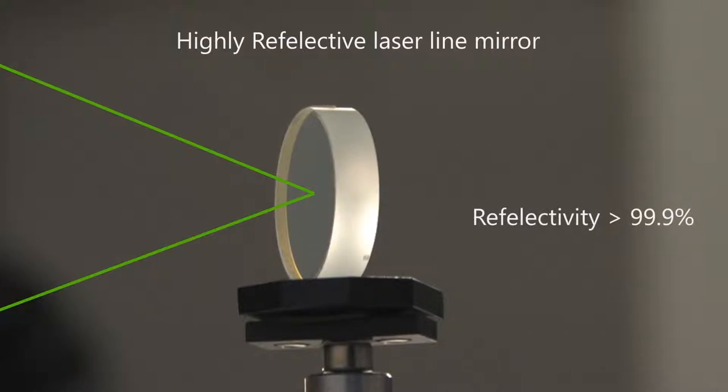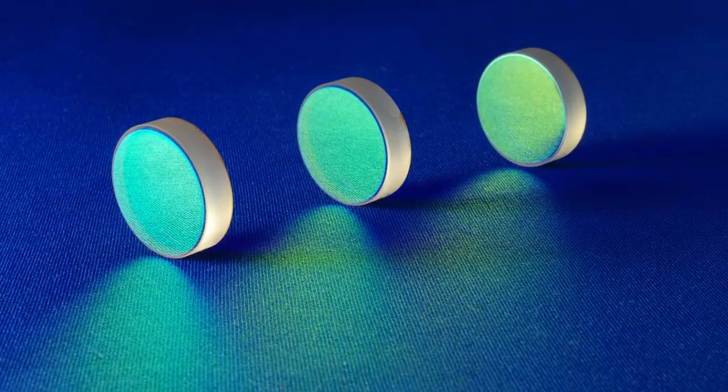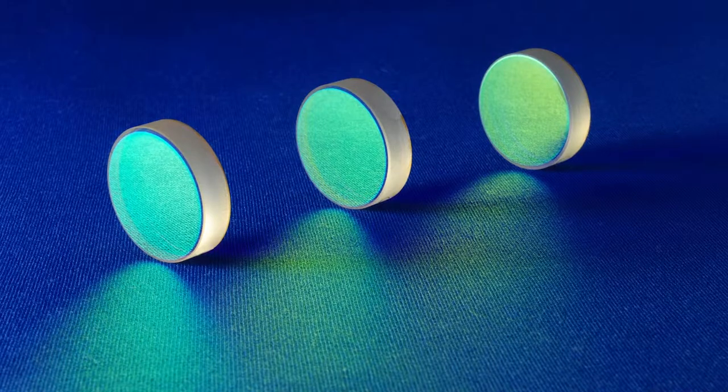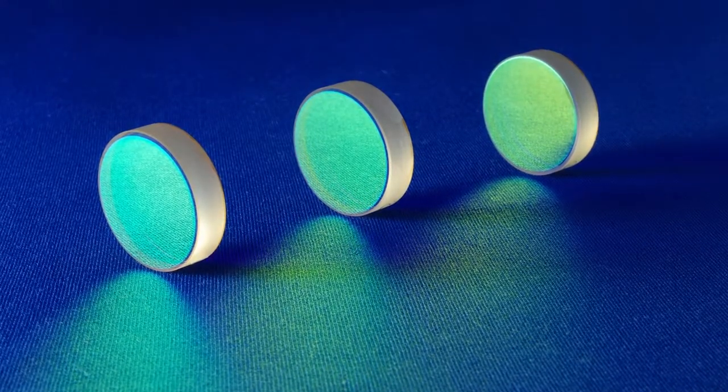Reflectivity of more than 99.9% can be achieved using advanced coating techniques like ion beam sputtering. Laser line highly reflective coatings are mainly used for external beam manipulation applications where even slight losses might be intolerable. They use ion beam sputtering or electron beam evaporation with or without ion assistance technologies to make dielectric HR coatings.